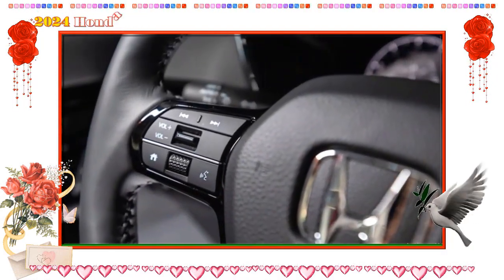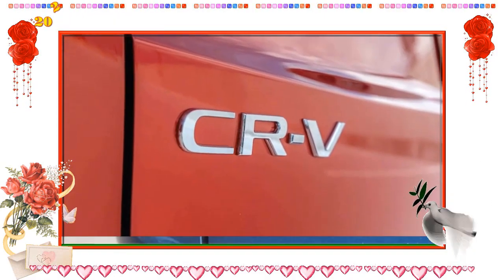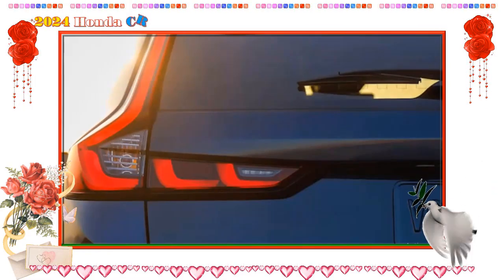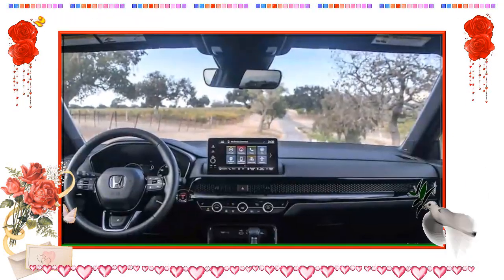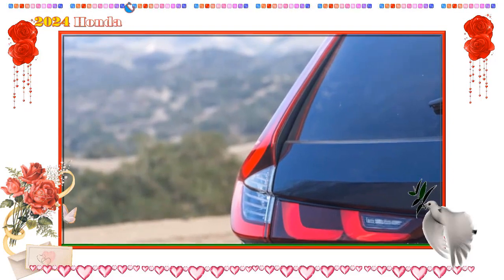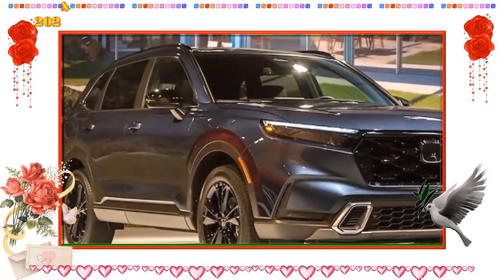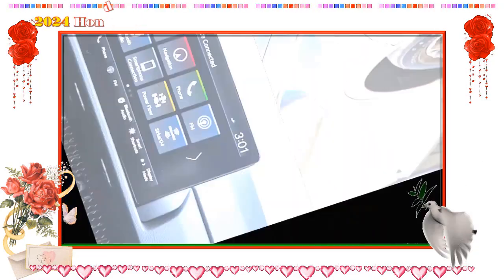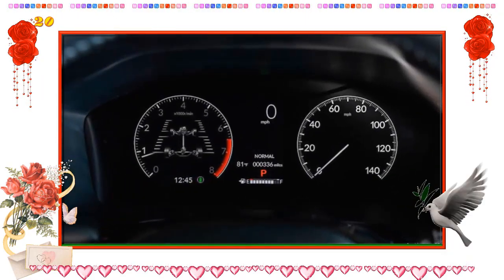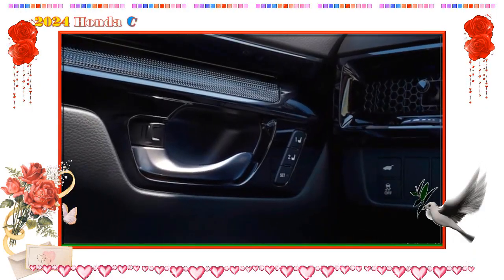Which CRV does Edmunds recommend? Honda hasn't released official information on the 2024 CRV as of this writing, but based on last year's model we'd opt for the XL. Compared to the X, the XL comes with leather seats, a larger touchscreen, a wireless phone charger, an upgraded sound system, and front and rear parking sensors. It also comes with the 1.5-liter turbocharged engine, which we find is better to drive and nearly as efficient as the hybrid. The Honda CRV is available in five trim levels: LX, X, Sport, XL, and Sport Touring. Sport and Sport Touring get the hybrid powertrain while LX, X, and XL come with the turbocharged gas engine.